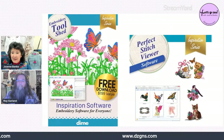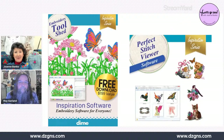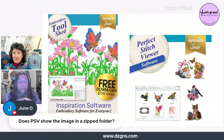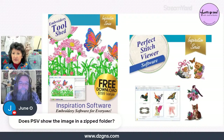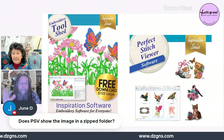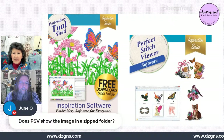Joanne asks viewers in the comments: have you ever searched for a design for a long time and given up because you couldn't find it? Perfect Stitch Viewer is a big help with that. An important note: designs need to be unzipped before the software can see them, and designs stored in the cloud won't generate a preview image — the files need to be local on your computer.